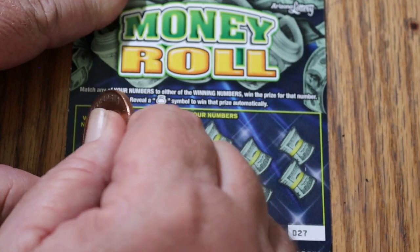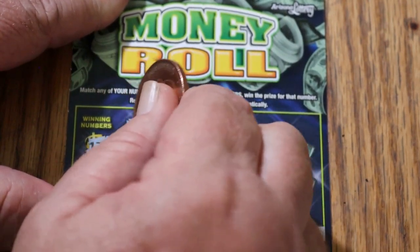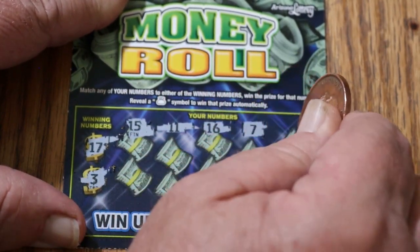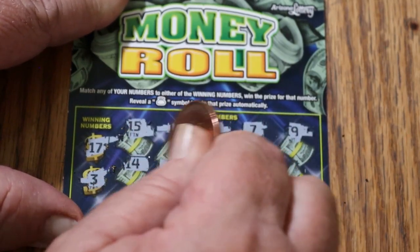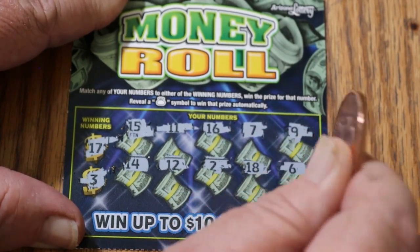Can we go back-to-back-to-back? Ticket 27, looking for 17 and 3. Numbers: 15, 11, 16, 7, 9, 14, 12, 2, 18, and 6. And the answer to that question is no, we can't.